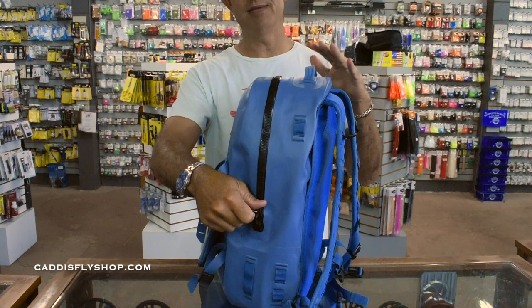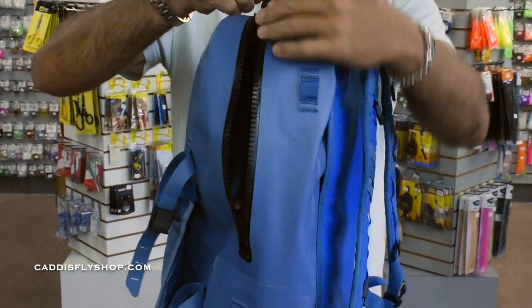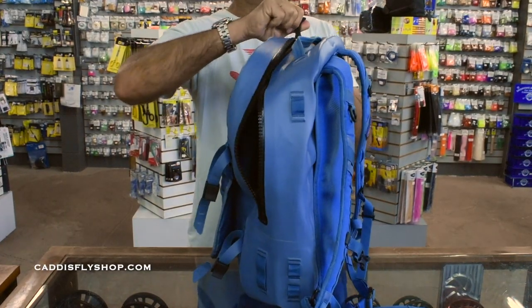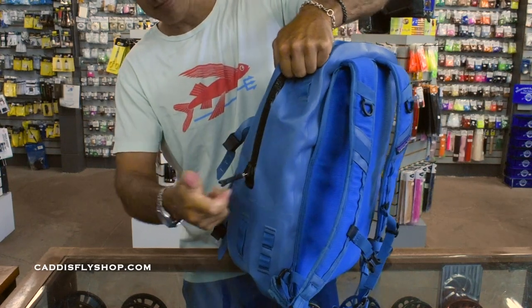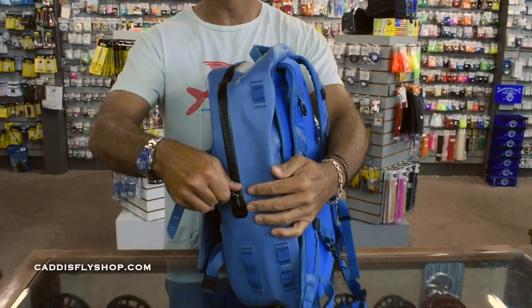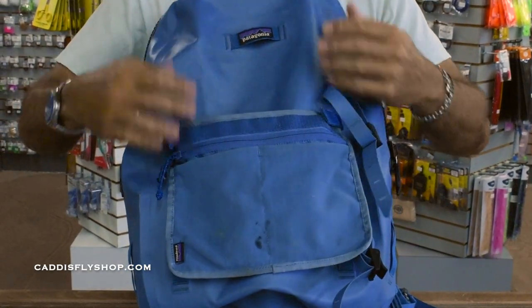It replaces the Storm Surge, and before that you had the Storm Front. Great waterproof zipper here — it's pretty easy to close. It does require two hands, but it closes up tight and you're going to be submersible with this one. I actually use this as my carry-on when I'm traveling.